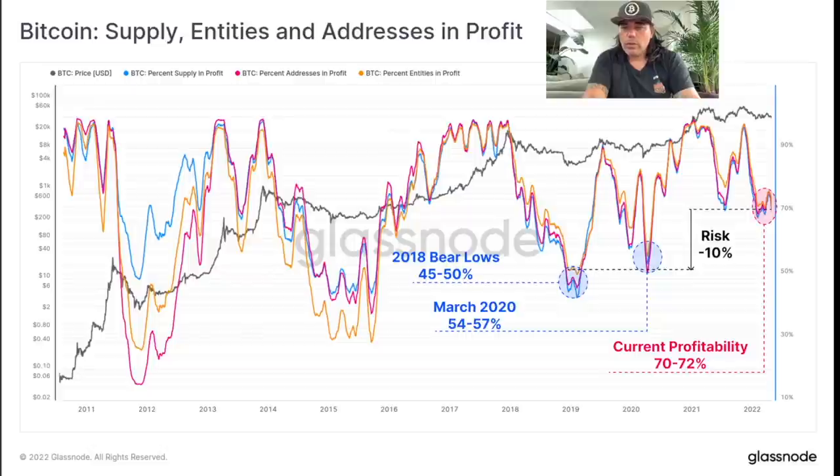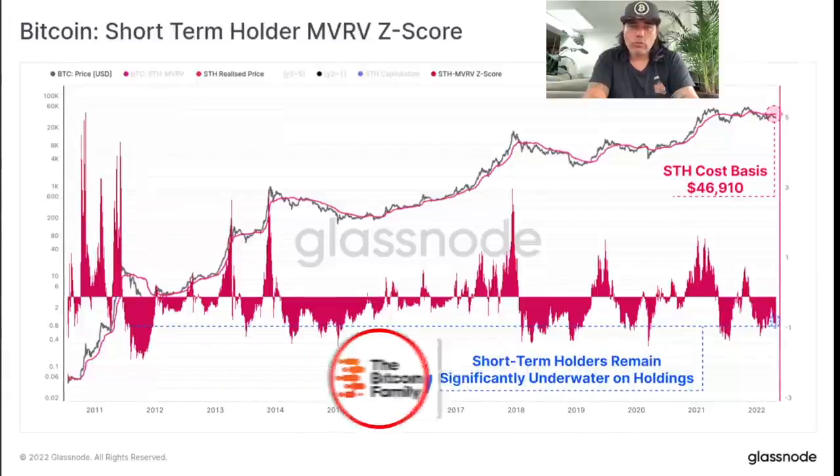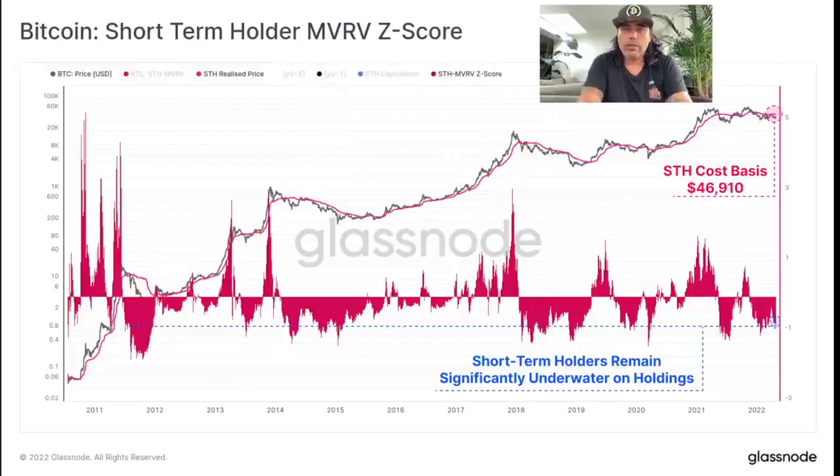At the moment the lines are very close to each other. If we look at the bear lows, only 45–50% was in profit at that time, and in the 2020 COVID dip, 54–57% was in profit. Right now we are around 69–70% in profit, which means there's a risk of falling around 10% to bear market levels. Looking at the short-term holder MVRV Z-score chart — the short-term holder cost basis is at $46,910, meaning an average short-term holder bought at that price and is currently about 17% in loss.